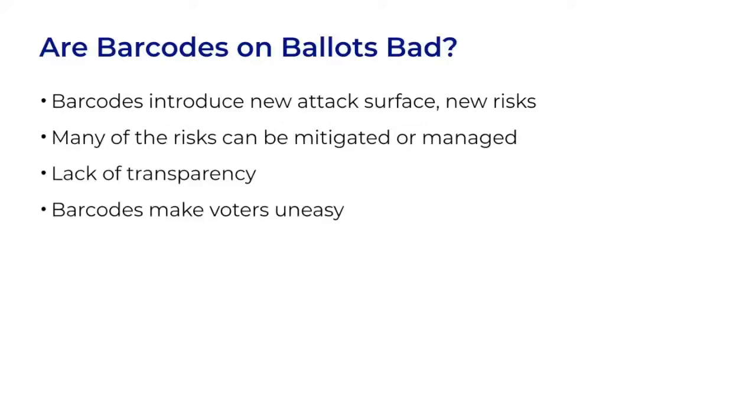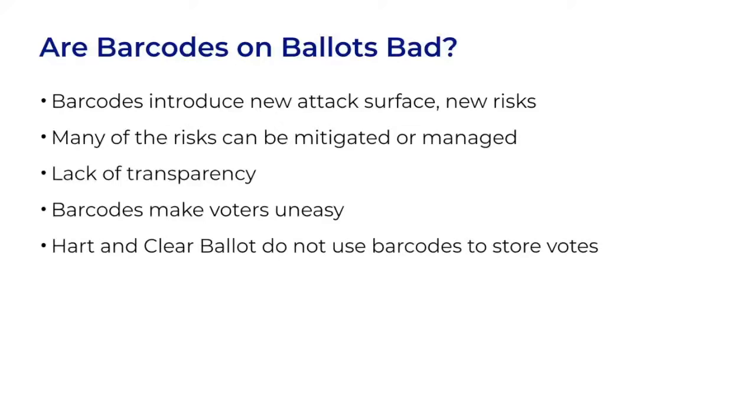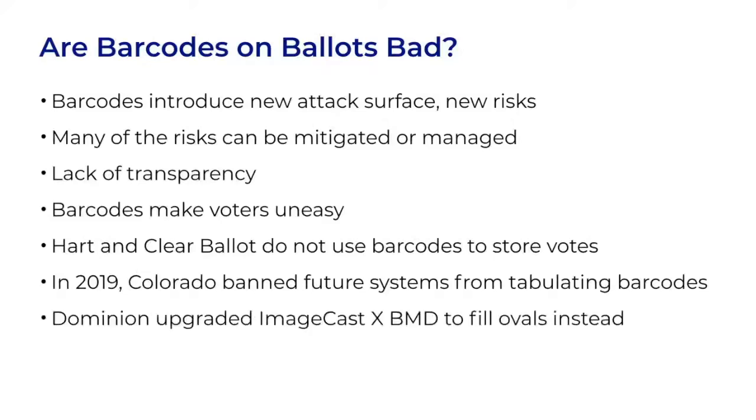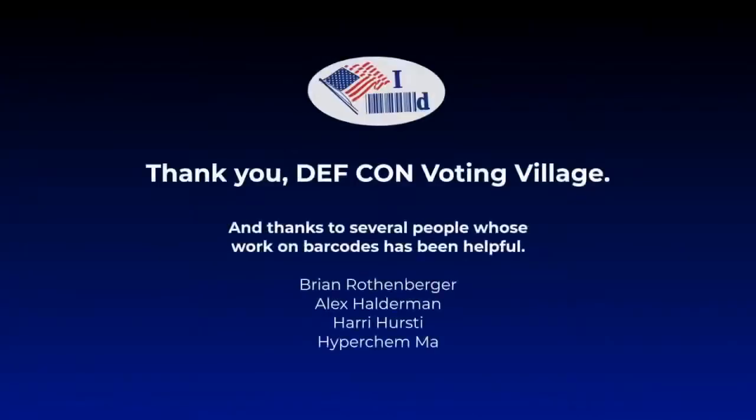There are two voting system manufacturers who do not put votes in barcodes — Heart and Clear Ballot — so barcodes aren't a necessity. In 2019, the state of Colorado announced that after 2021 they would no longer certify voting systems that tabulate using barcodes. As a result, Dominion modified the ImageCast X BMD used in Colorado so that it fills in the ovals on a mark-sense ballot instead of using a QR code. I realize security is not the only consideration in making a choice like Colorado's, but with one action, it took barcodes off the ballots and reduced all of the risks that we've looked at today. Thank you very much.